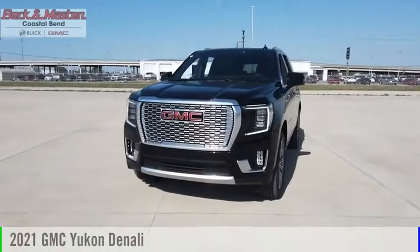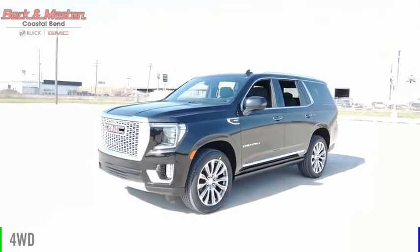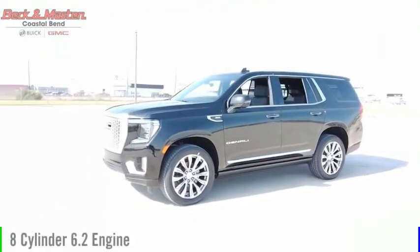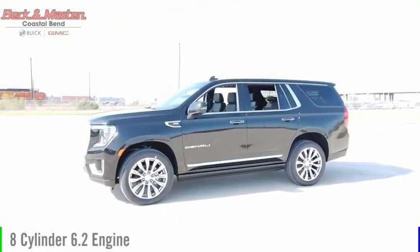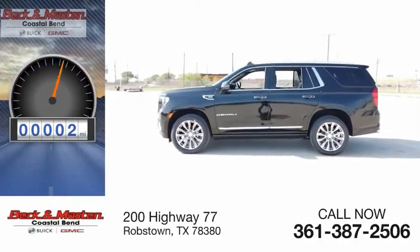Come test driving the 2021 Yukon. This vehicle is powered by a four-wheel drive, eight-cylinder, 6.2-liter engine, and comes with an automatic transmission. This vehicle has less than 100 miles.